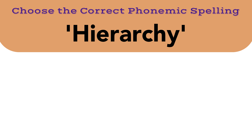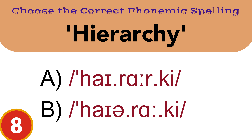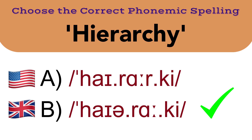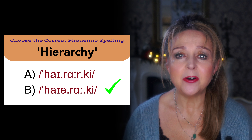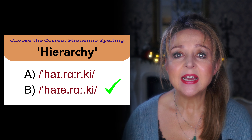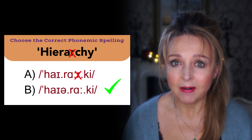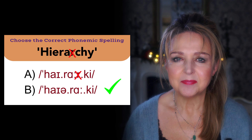On to the next word: hierarchy. The correct answer is B. Here we have the UK and US pronunciation of the same word. B is correct because, unlike the US pronunciation, in British English we do not pronounce the R. Hierarchy.